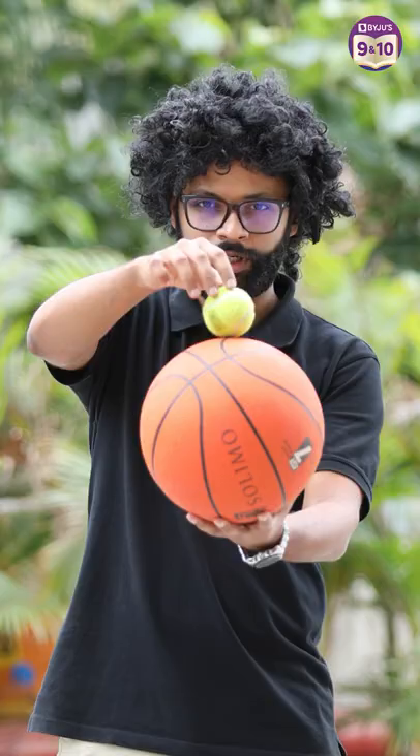You know what, I need help. Let me show you the power of science. Wait and watch. What if I take the basketball and put the tennis ball over it? Did you notice that? The tennis ball bounced way higher than it was supposed to.